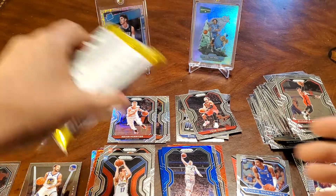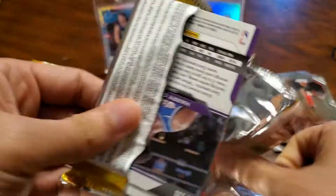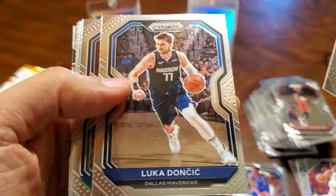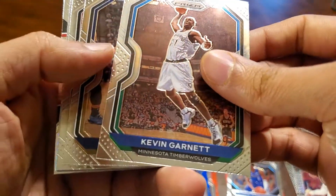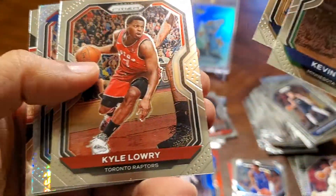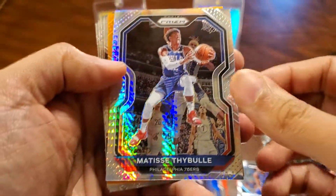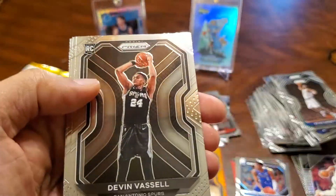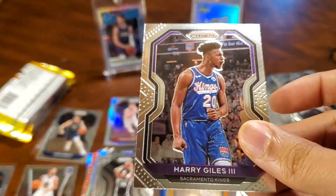So we've got four packs to go — let's see if we can't pull some good color here. Luke, nice. Kevin Garnett. Ben Simmons. Kyle Lowry. And a Matisse. Siakam, Downtown. Paul George. Devin Vassell. Caleb Martin. And Harry Giles.